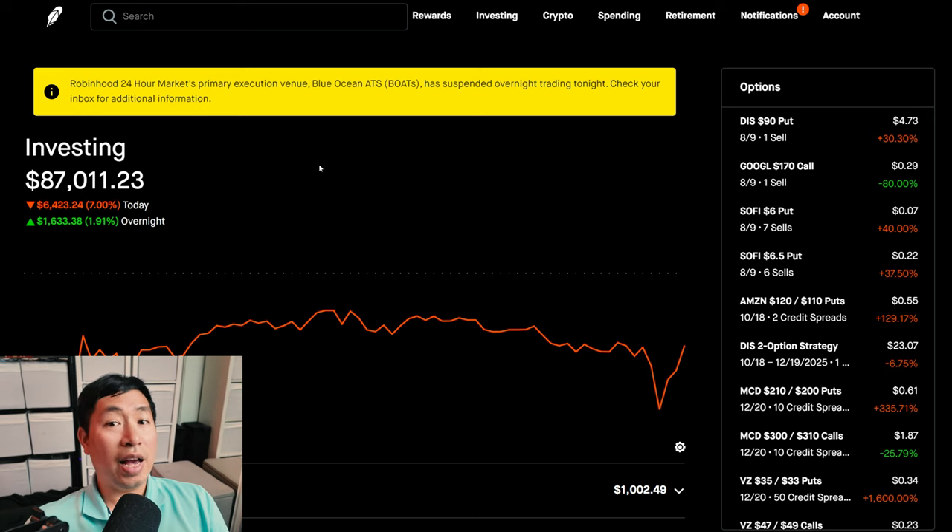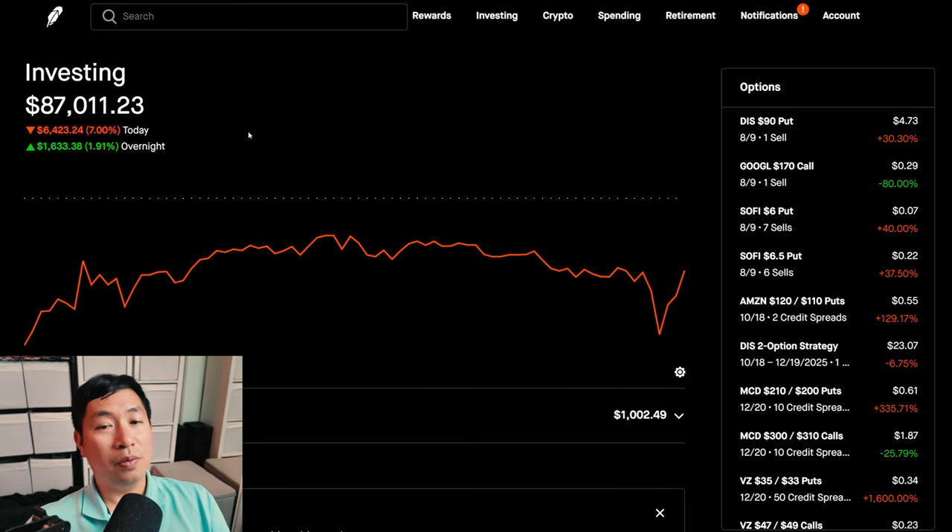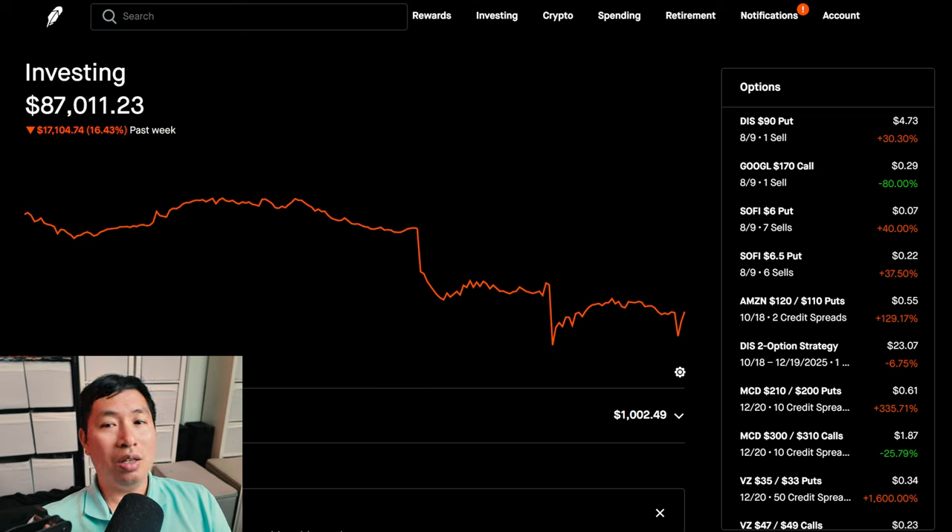I already made a video last night about how much money I've lost from Friday until now, and it is a whole lot. If we look at the one week chart, down 16.43%. I was down over $25,000 when I made my video on Sunday night. However, since then, the market recovered a little bit, so at least I didn't lose that much. But I don't want to speak too soon because this is barely the beginning of this week — we still have many days left to go.